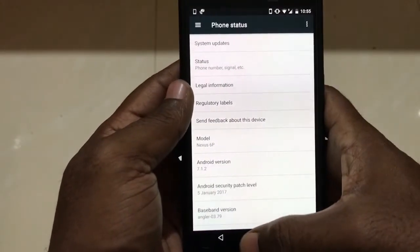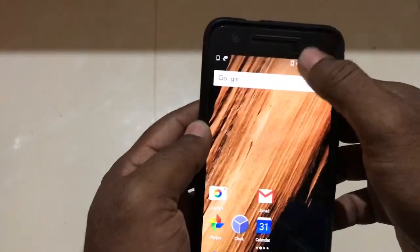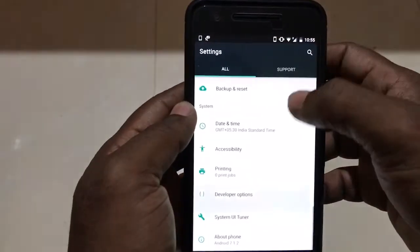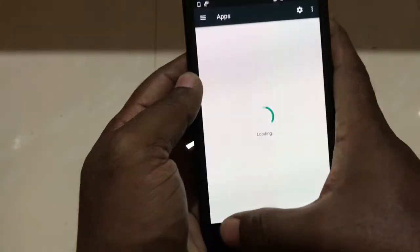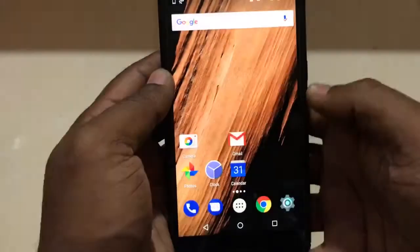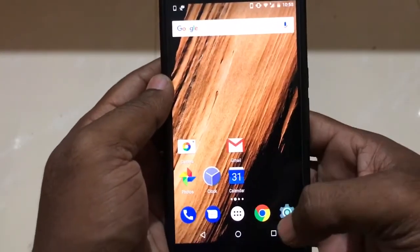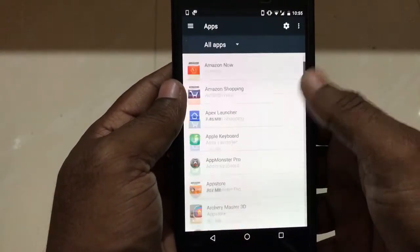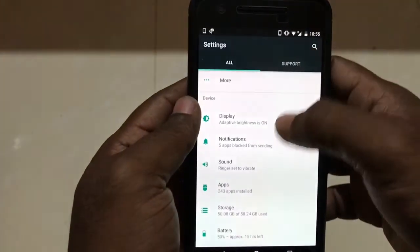For me the volume rocker is not working now. To fix it, I need to go into Settings and try reducing or increasing the sound manually — but the volume rocker is unresponsive. The way I was able to resolve the issue was by going to All Apps from Settings.